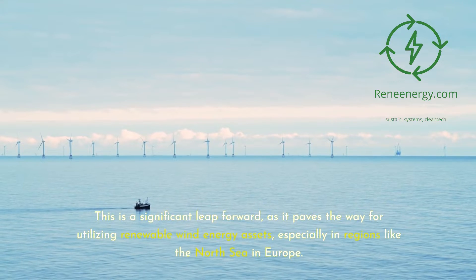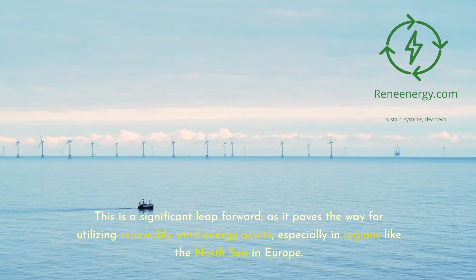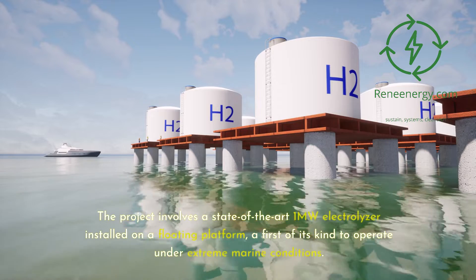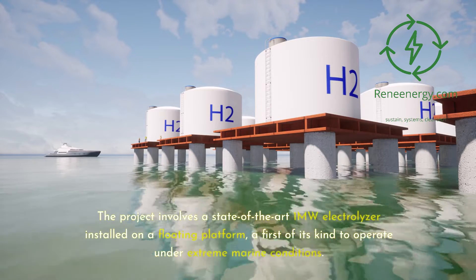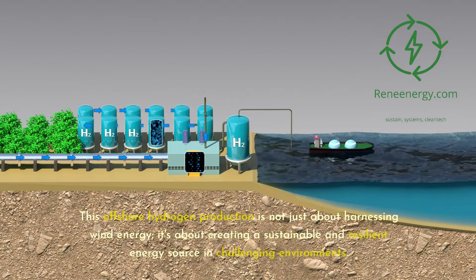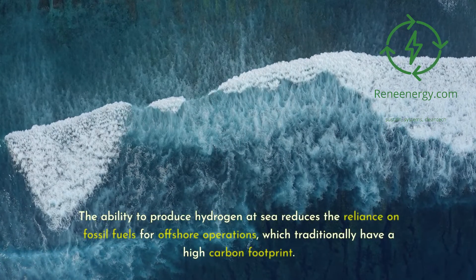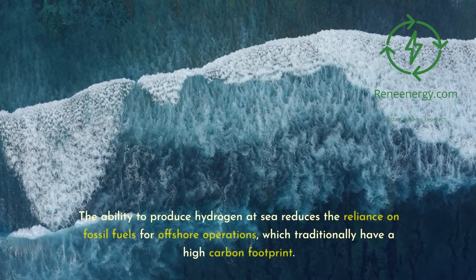This is a significant leap forward, as it paves the way for utilizing renewable wind energy assets, especially in regions like the North Sea and Europe. The project involves a state-of-the-art 1-megawatt electrolyzer installed on a floating platform — a first of its kind to operate under extreme marine conditions. Offshore hydrogen production is not just about harnessing wind energy; it's about creating a sustainable and resilient energy source in challenging environments. The ability to produce hydrogen at sea reduces the reliance on fossil fuels for offshore operations, which traditionally have a high carbon footprint.